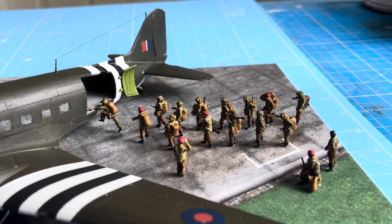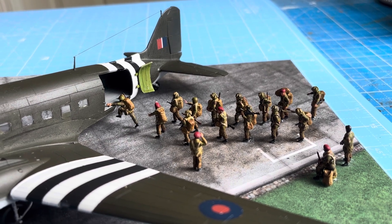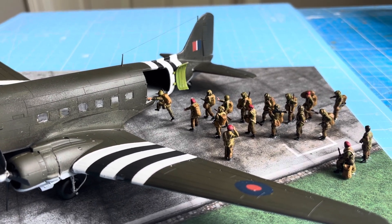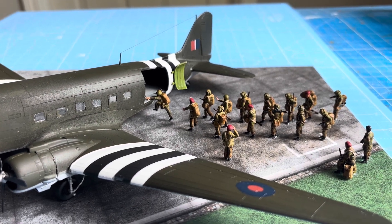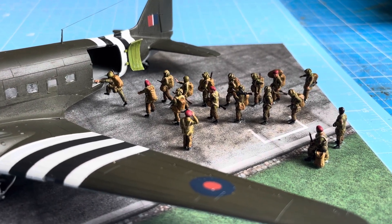The British airborne troops are from a small company, WW72, deploying by air to attack key positions behind the forward line of German coastal defenses. Airborne troops had a key role in the D-Day plan.